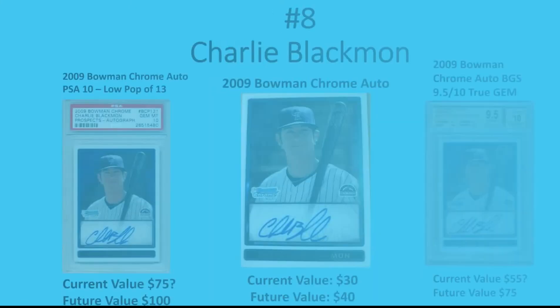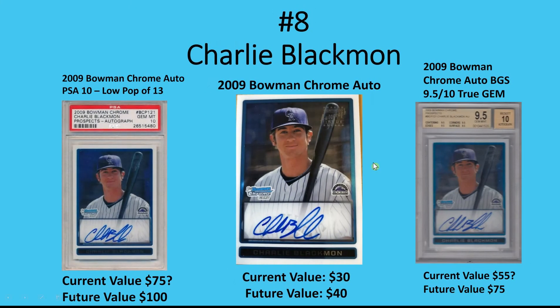Number 8 is Charlie Blackmon. He is getting a little older and may drop out of the top 10 after this year. But his season last year was still good and he could put up good numbers again this year — I think he's around 34. Don't let Colorado scare you, because he might get traded to a contender this year, which would help his value. He could be a guy that goes up a lot in the second half.